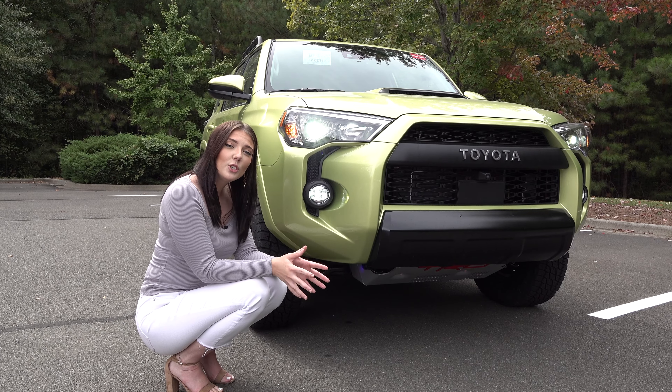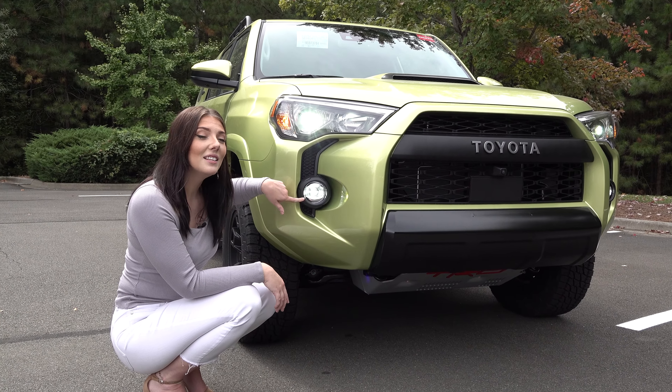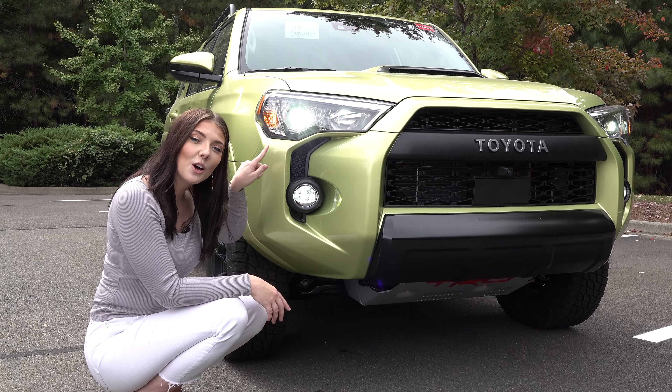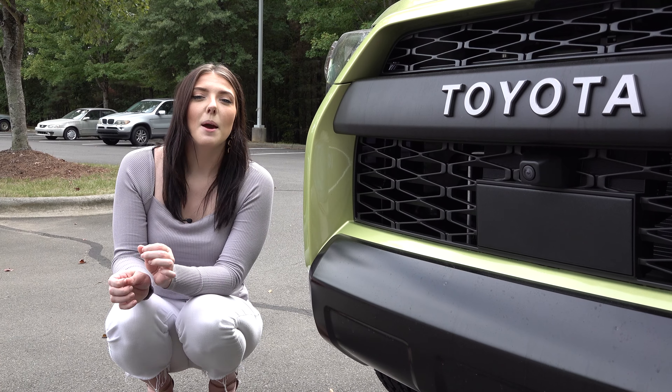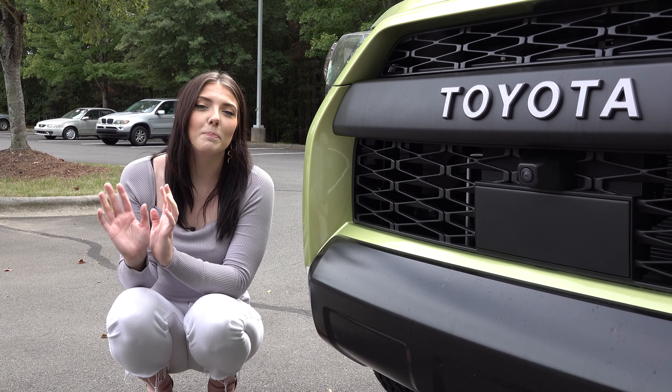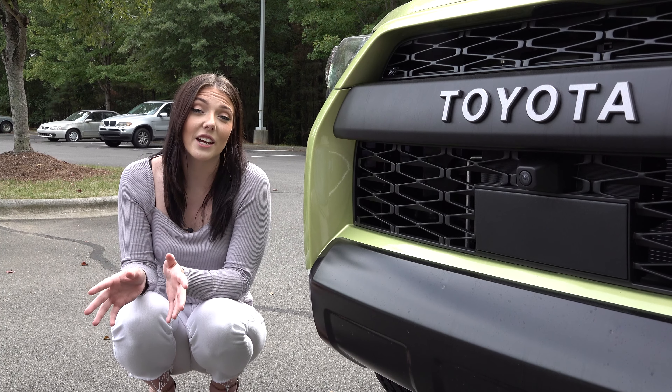Every 2022 model comes standard with LED fog lights, as well as LED high beams and low beams. Now that is really important, especially for safety reasons — because if you live in the country and you're on those back roads, you want to know what's on the side of the roads so you can protect yourself and your vehicle.